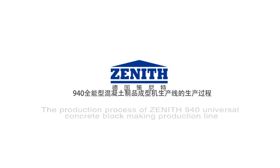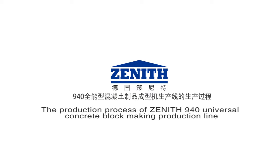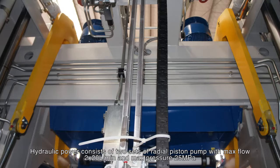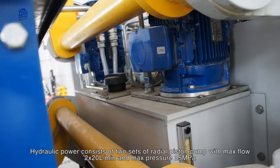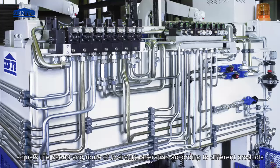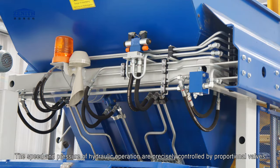The production process of Zenith 940 universal concrete block making production line. Hydraulic system: hydraulic power consists of 2 sets of radial piston pumps with maximum flow 2 by 20 liters per minute and maximum pressure 25 megapascals. Adopting proportion control technology, the speed and route of hydraulic operation are adjusted according to different products, and are precisely controlled by proportional valves.